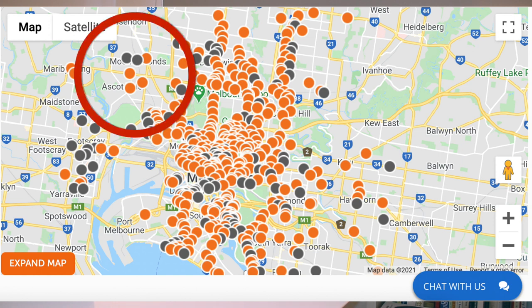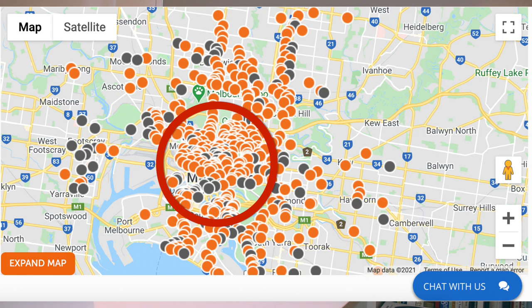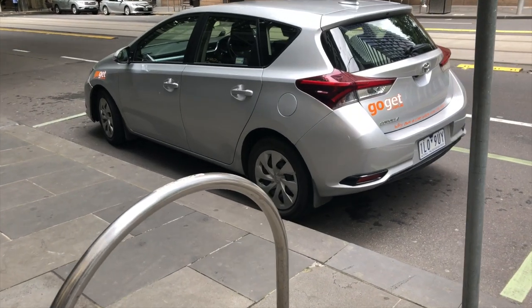I live in the Moonee Ponds/Ascot Vale area, and the nearest car is about 10 to 15 minutes away walking. When I used to live closer to the city or in the St Kilda area, there was always a car within about a five-minute walk. In the Melbourne CBD there are a lot of dots — GoGet cars are usually silver, blue, or white with an orange mirror on the side. In the suburbs they're usually quite close to a train station or public transport.